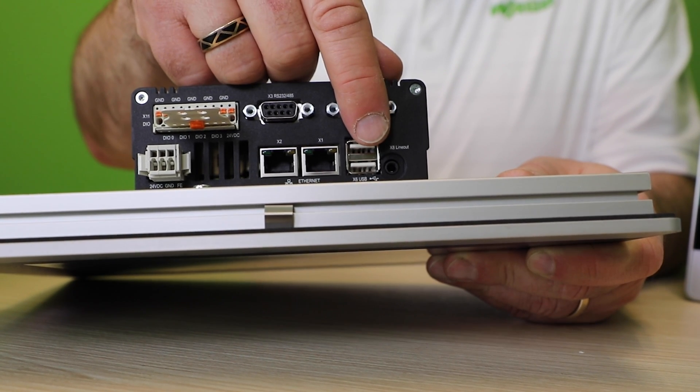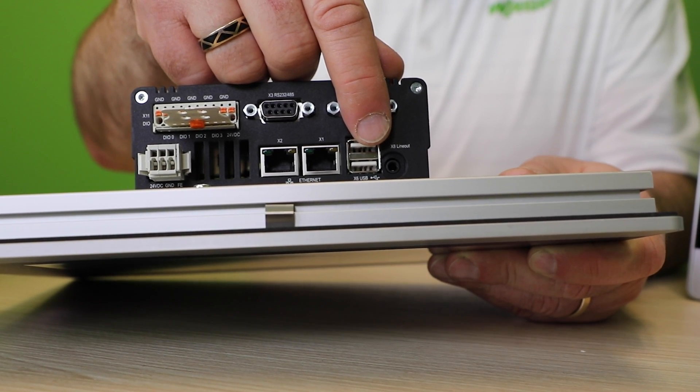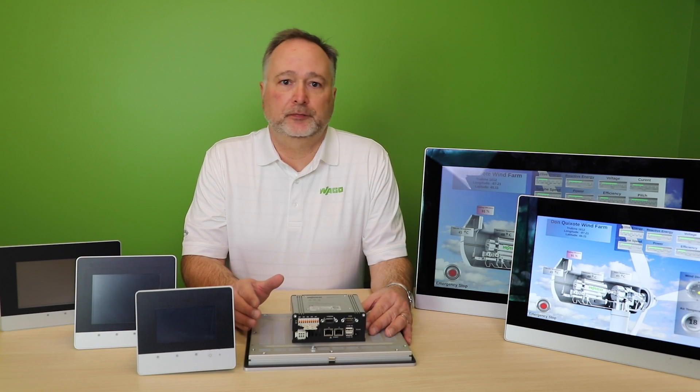The USB and audio ports are available to connect to keyboards and speakers. These IoT-enabled devices support cloud and SCADA interfaces via MQTT, Sparkplug, and OPC UA.